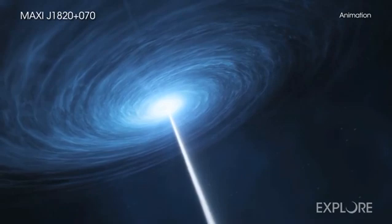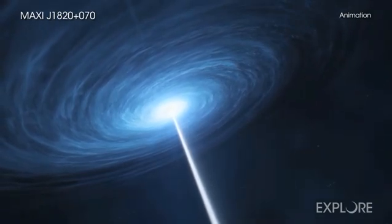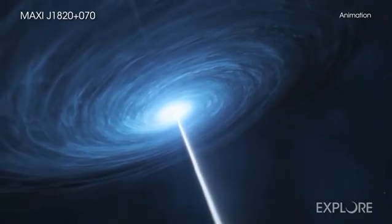These jets are pointed in opposite directions, launched from outside the event horizon along magnetic field lines.